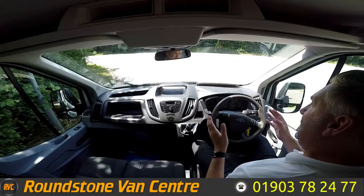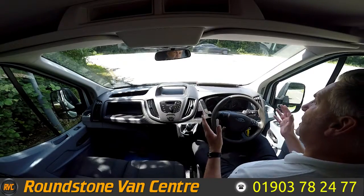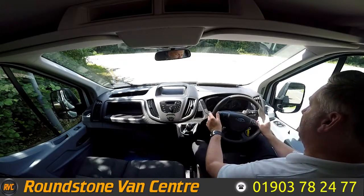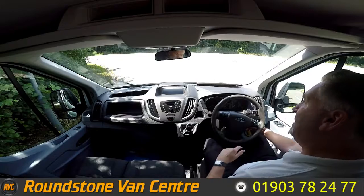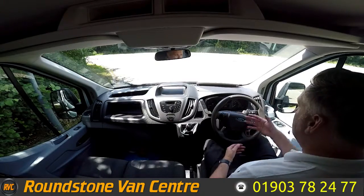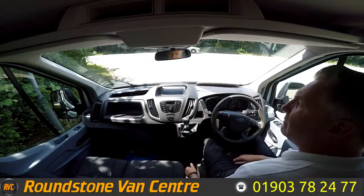Now I'm on to the final part of the video appraisal and the road test of our Ford Transit extra long wheelbase dropside truck with twin wheels, where I'm going to be demonstrating the gears, the steering and the brakes. As you can see, it starts up straight away — there are certainly no dashboard warning lights on and there are no unusual noises coming from the engine.